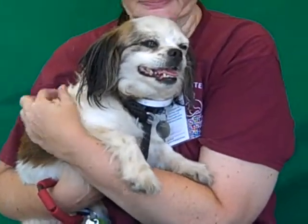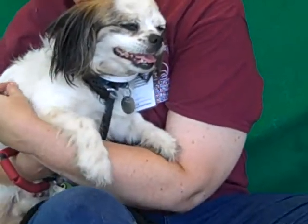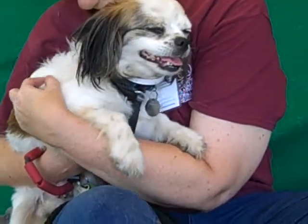Oh, look at this happy girl. This is Chiquita. Her ID number is A4865299. Chiquita is a three-year-old female, white and brown. Actually, maybe more of a tri-color.